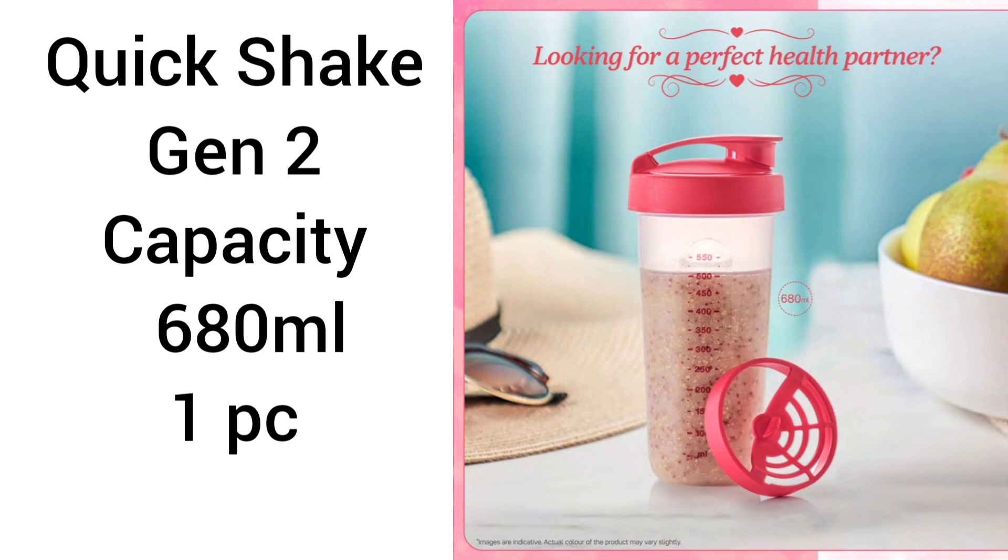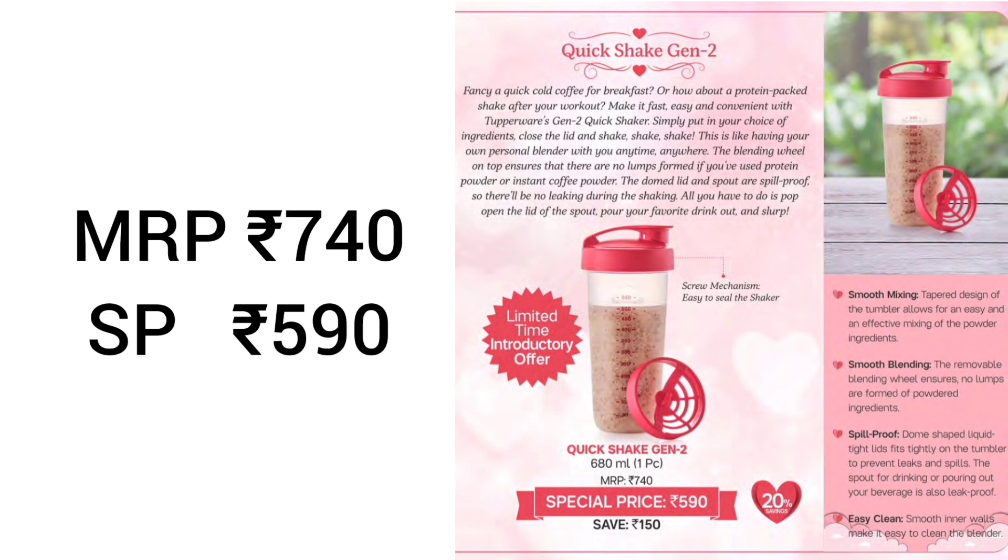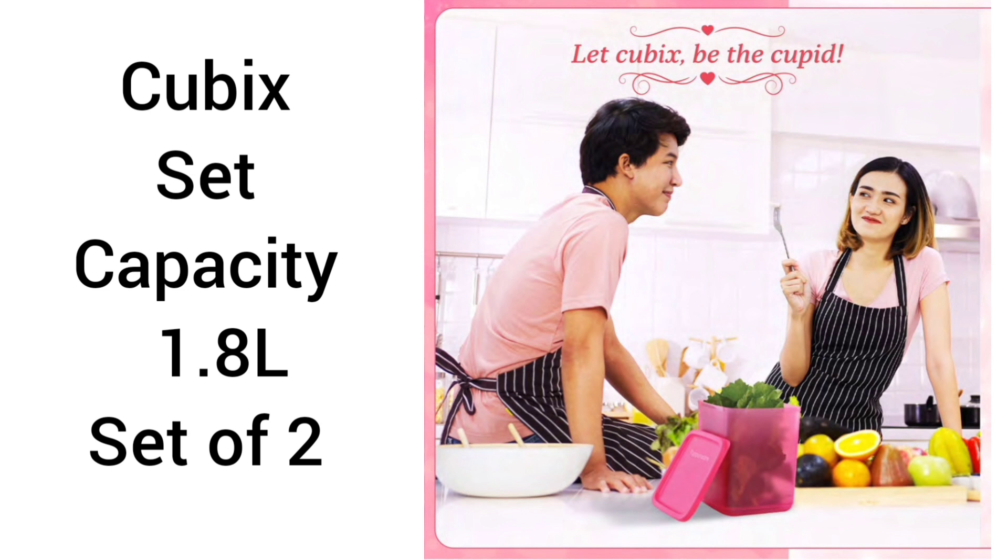Next product is Quick Shake Generation 2, capacity 680 ml, single piece. It is a tumbler — we can easily grip and mix powder ingredients. It has a blending wheel that we can remove; it ensures no lumps when adding powder ingredients. The dome shape lid is not leak proof with a spout for easy drinking, and it has smooth inner walls for easy cleaning. MRP is 740, special price is 590.